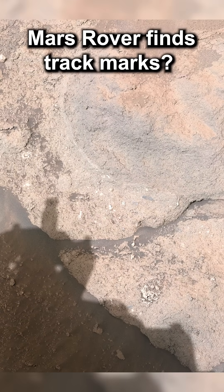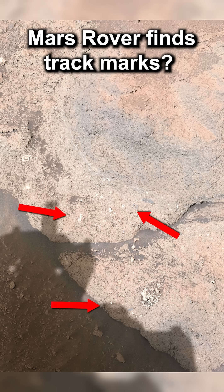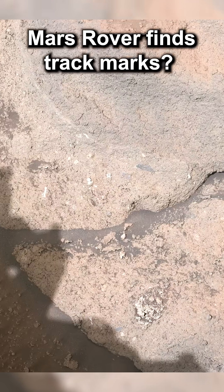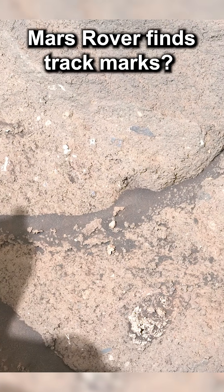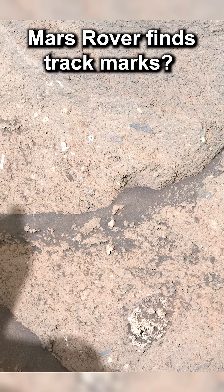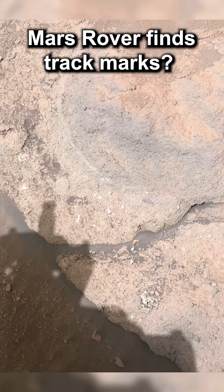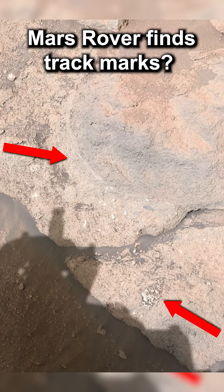It stumbles upon a peculiar rock displaying what appear to be fresh track marks. These white specks resemble scratches left by rover wheels, but Perseverance hasn't driven over this rock. This raises the question: could something else have traversed this area? Additionally, the rock's surface has a circular shape and a white lesion-like feature, adding to the mystery.